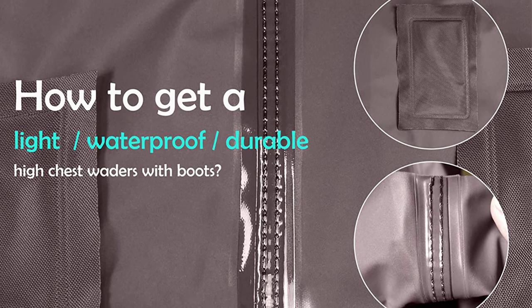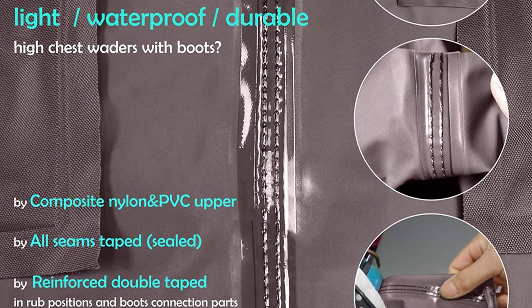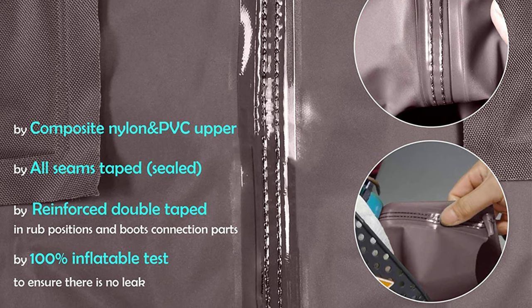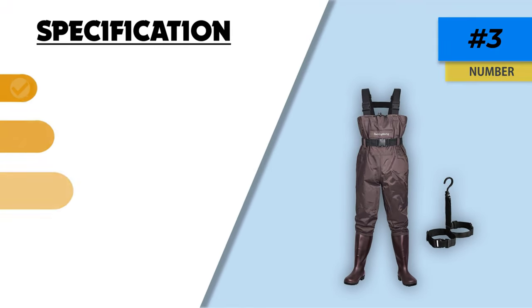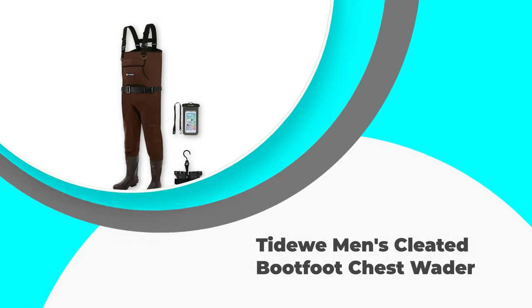Number three: Dark Lightning fly fishing wader. Here is a boot foot wader that delivers on quality at an affordable price. They are made of rubber and are therefore much warmer than other waders, so will be most suitable for cold weather situations. It also comes with a drawstring at the top to allow for better comfort and fit. Easily adjustable suspenders and quick fasten and release buckles make it very user-friendly.